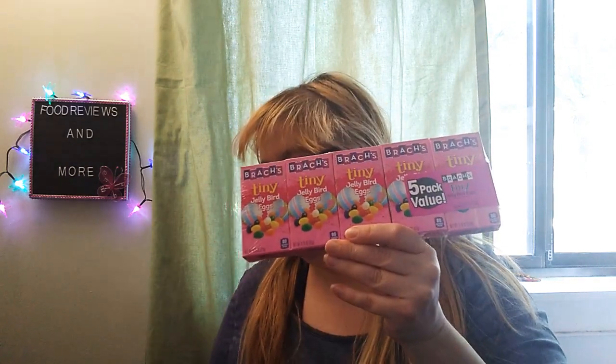I picked up the Brock's Tiny Jelly Bird Eggs, 80 calories per box, and they're 0.75 ounces, 21 grams, and you get 5 in a package. So I picked up two of these — one's for me, one's for Corey. We like these.